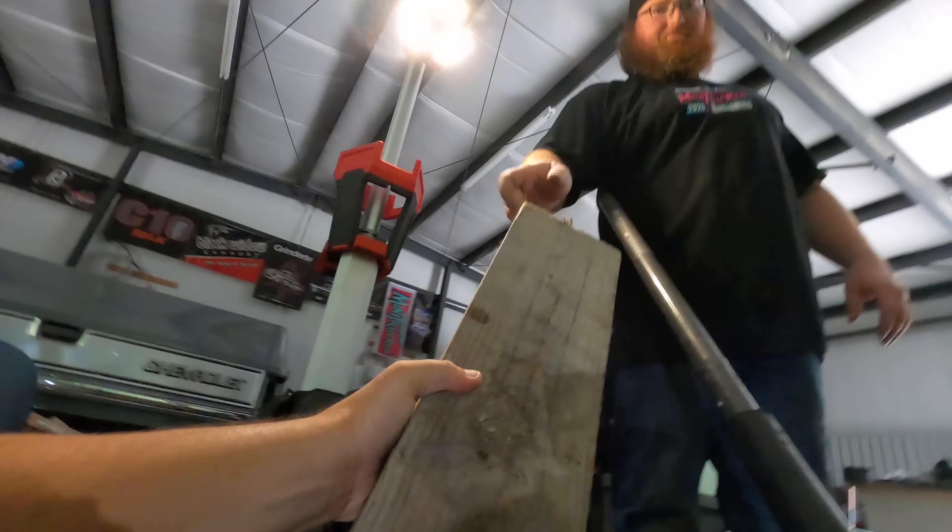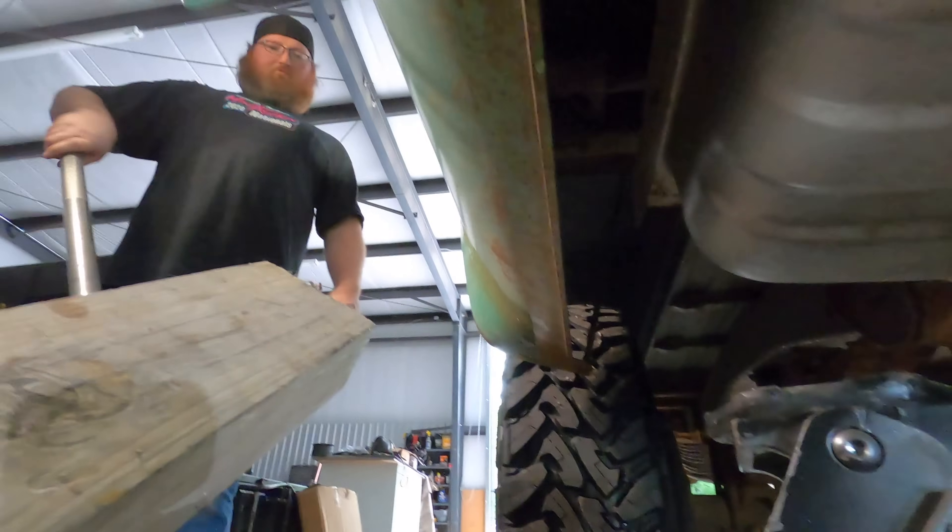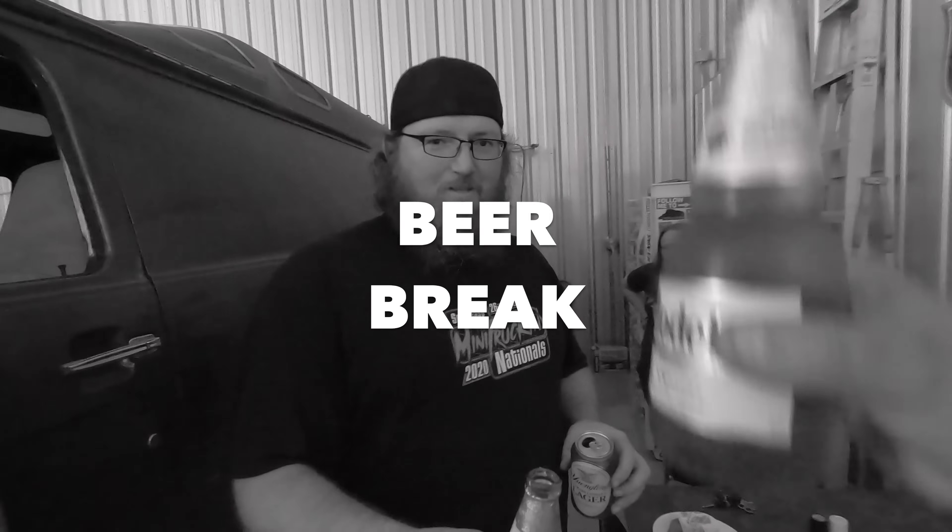We're filming this entire episode on one GoPro because I'm being that lazy - and because I lost one, that's for sure. Cheers to Mike, Anna, and Wesley's beer.